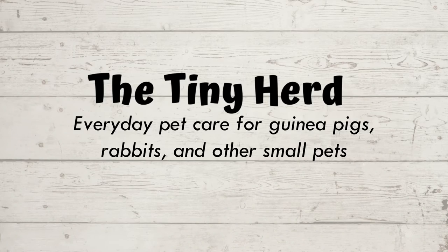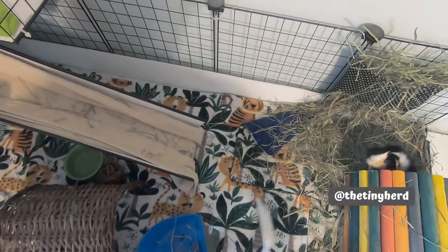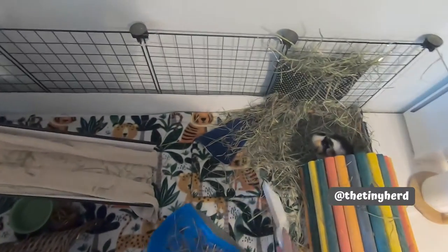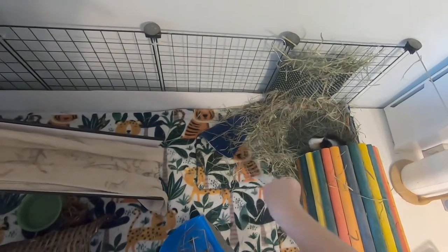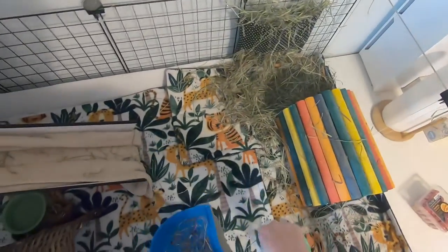Hi everyone, welcome back to the Tiny Herd. Today I'm just going to be showing you guys a little bit of our evening routine. I'm going to do another kind of talk-through spot clean video. In the morning, I only give everyone pellets and make sure they have water and hay for the day, so I can get out the door. The majority of the stuff I do with the pets is in the evening.